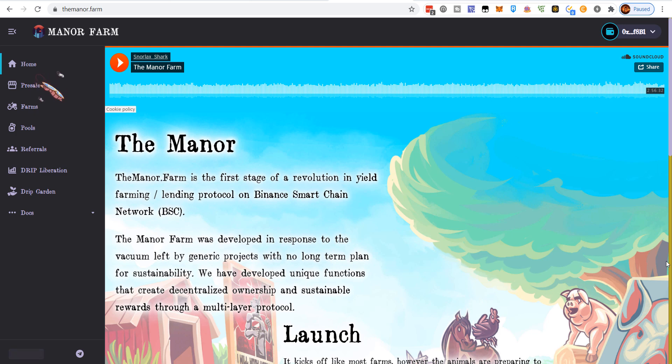Ladies and gentlemen, today I'm going to share with you a new yield farm that is about to launch. I think this project offers a lot of promise and it's very different than some other yield farms that have existed before, mainly by two major mechanics that make the Manor Farm quite a bit different. It basically solves some of the common problems that happen with most DeFi yield farms.